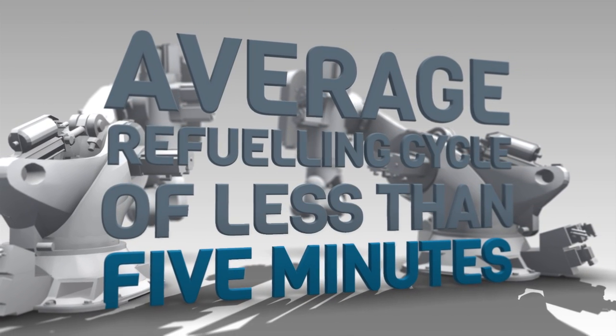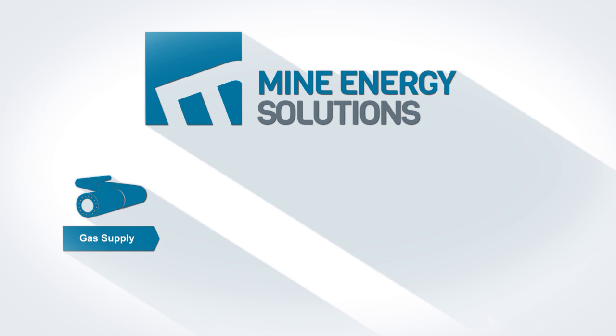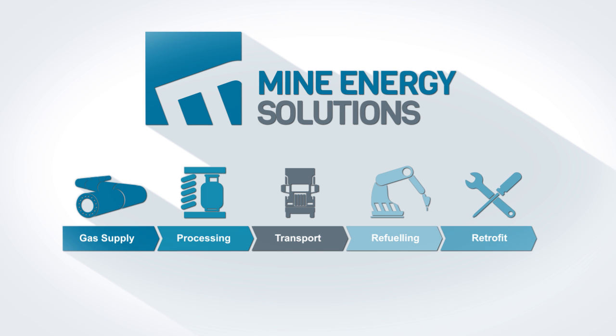Mine Energy Solutions delivers customers a complete HDCNG supply chain, from sourcing the gas, processing and transportation, right through to retrofitting dual fuel engines.